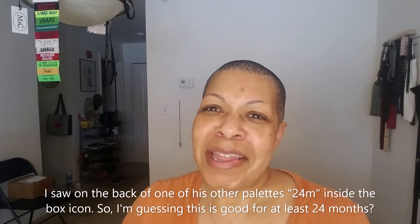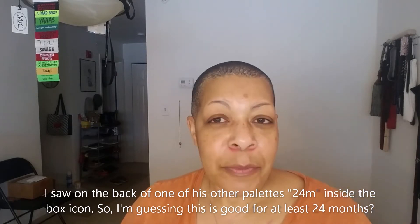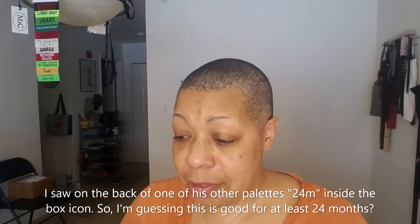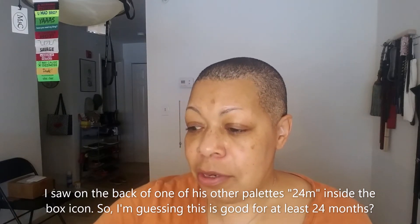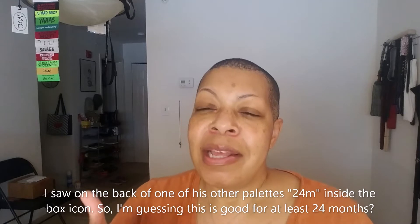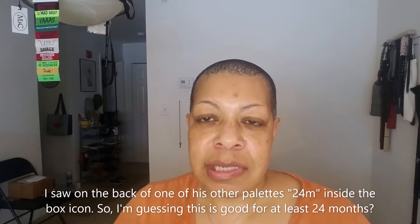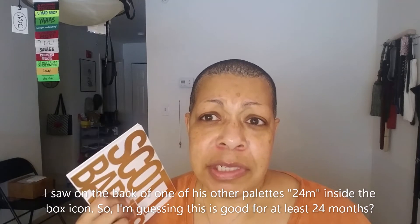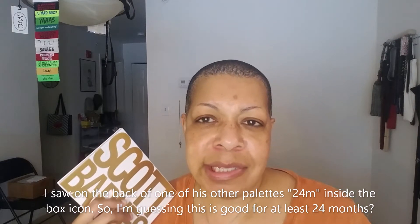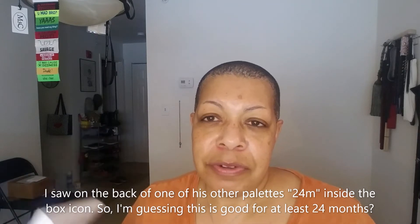For my question about the lifespan once you open it, they said something like it's an eyeshadow so it lasts a long time because eyeshadow doesn't breed bacteria. And I'm like, saying 'a long time' doesn't answer the question. So I did write back, and they messaged back saying they are looking into it and will get back to me. I put labels on my things of when they expire. I did see somewhere that if it's within 30 months they really want companies to put the expiration date — meaning if it's over 30 months, they're not required. So I'm thinking this will be good for over 30 months. When I find out, I'll put it somewhere in this video or down below.